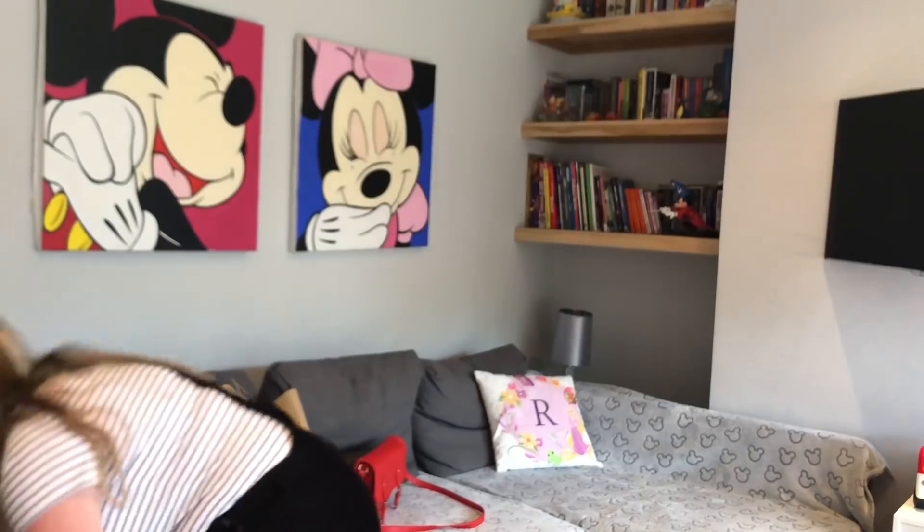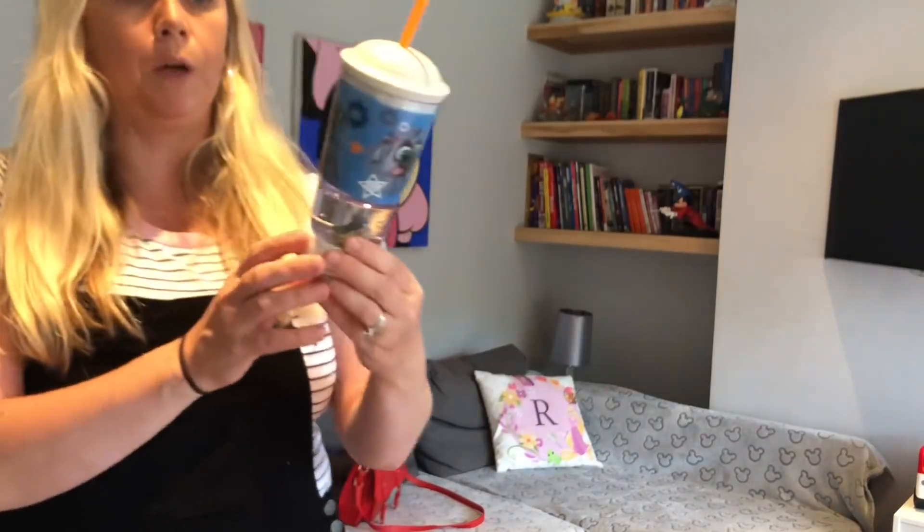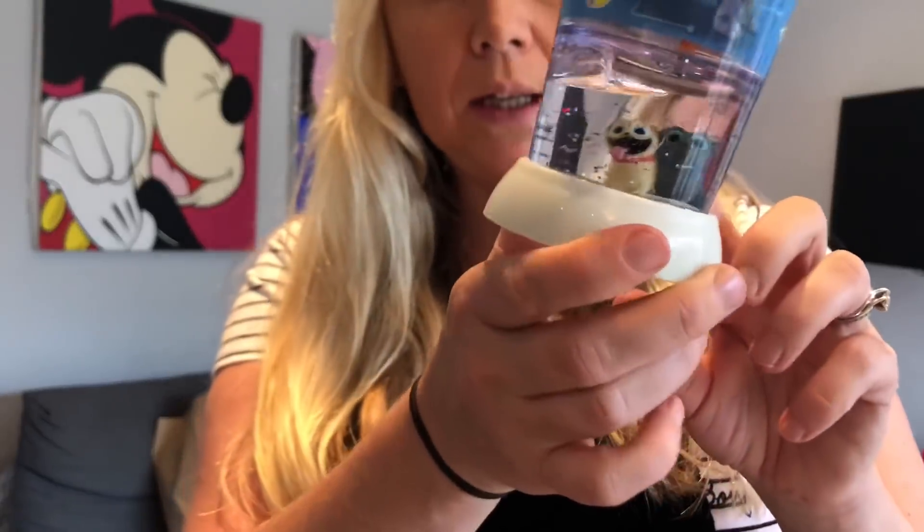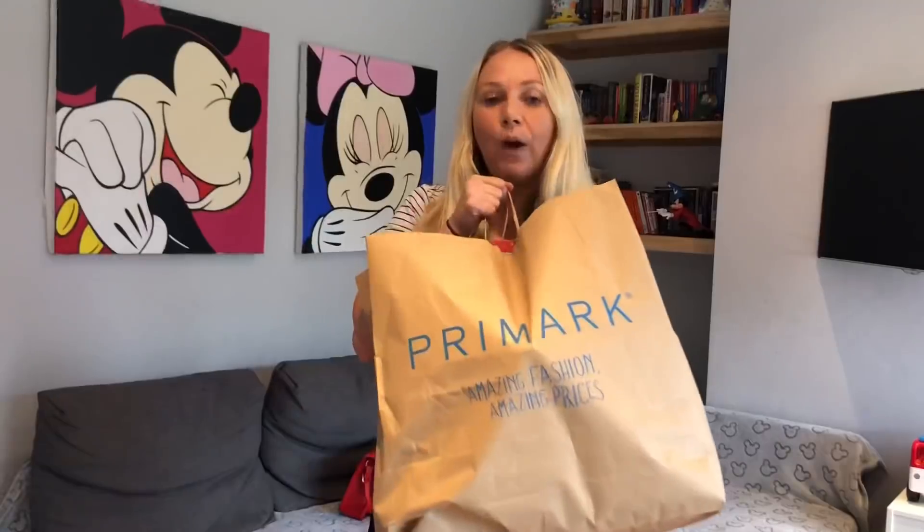Finally from the Disney Store I've got this little cup for Joseph because he loves Puppy Dog Pals - it's got Rolly on the bottom. That was reduced from six pounds to three pounds.